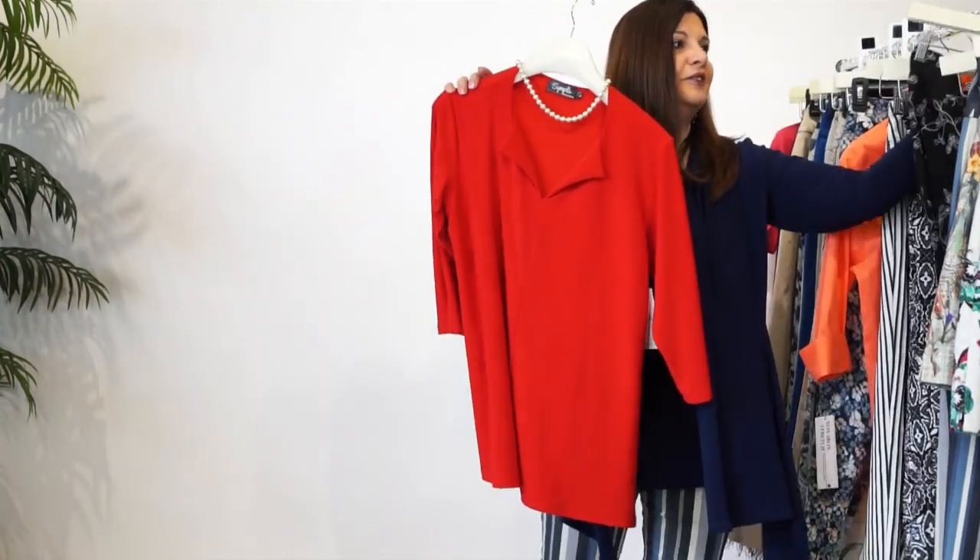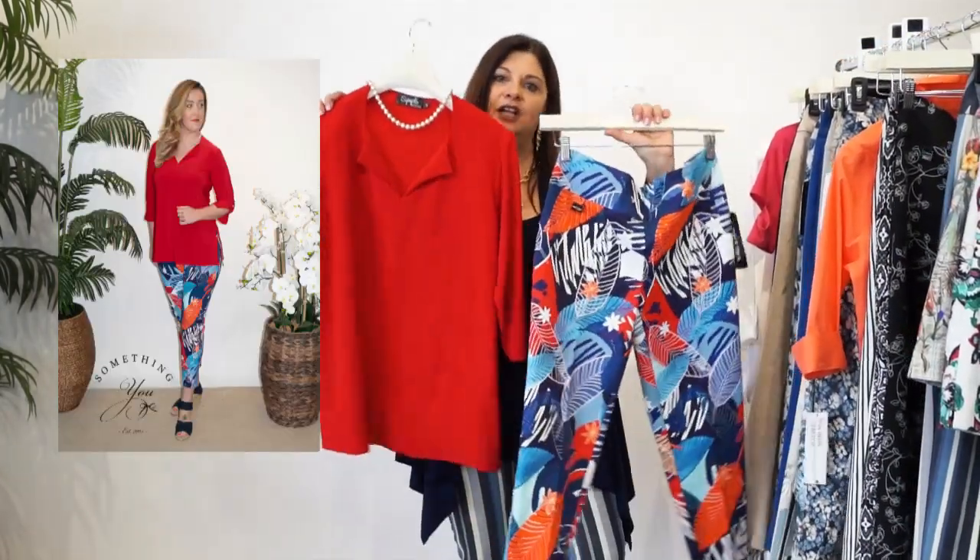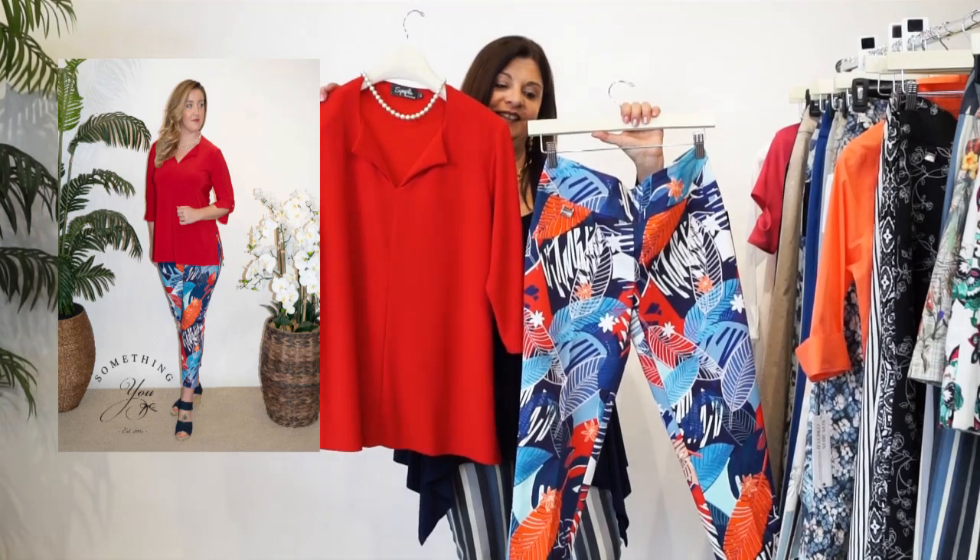And for a real pop of color and sort of patriotic for all of you - 4th of July, Independence Day. Look at that. Isn't that beautiful? I love that.